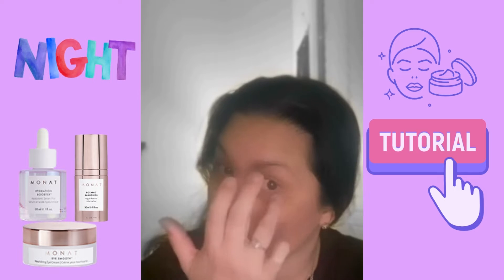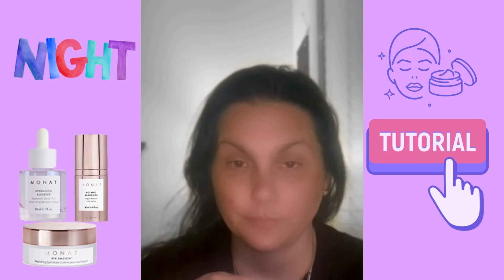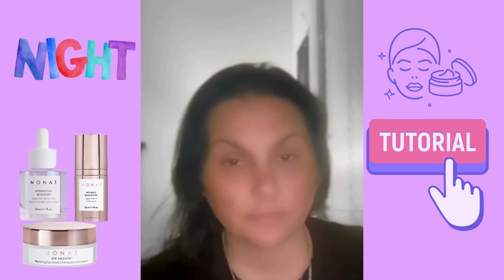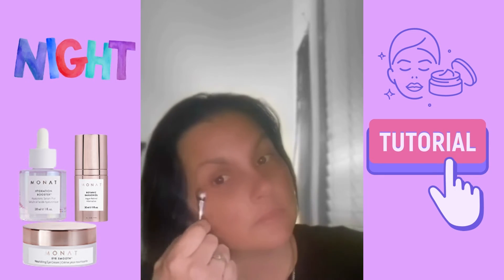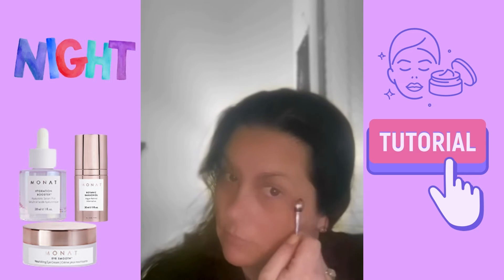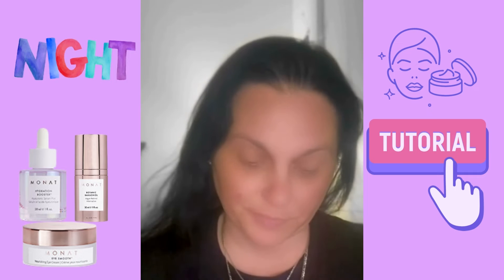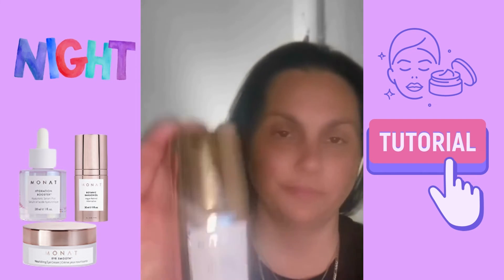I take my ring finger and just dab a little bit underneath. It comes with a copper eye de-puffer. This is the beautiful Monet Eye Smooth — one of our top selling products, it's been seen in magazines. Now I'm going to use the roller underneath my eyes, and that'll help get all the eye smooth into each wrinkle and crevice of the eye, and it'll smooth it out as seen.